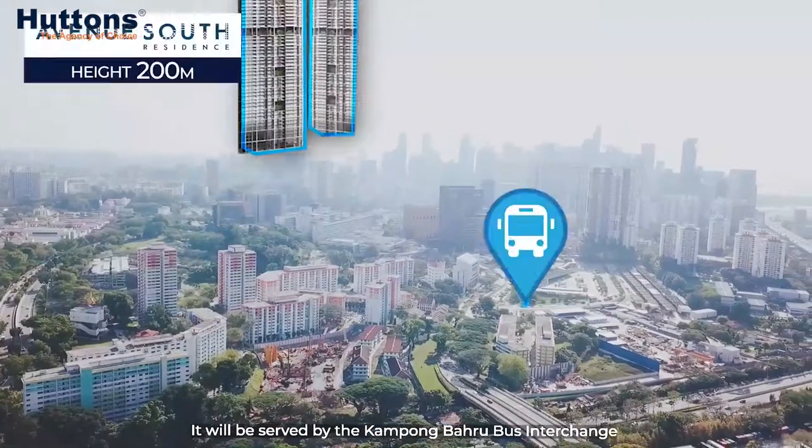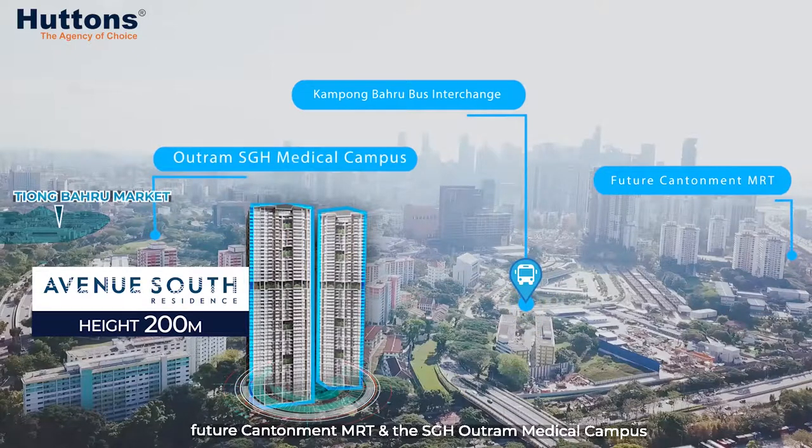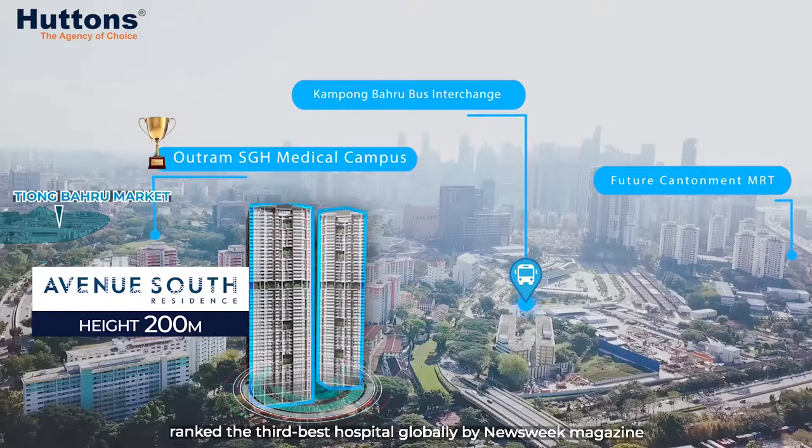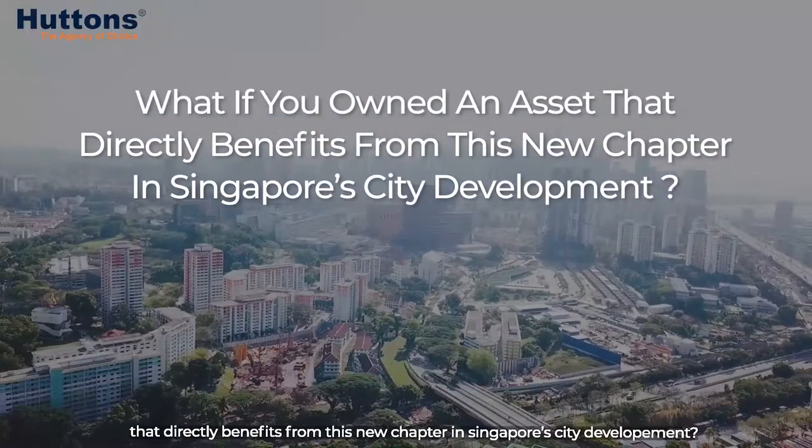It will be served by the Kampong Bahru Bus Interchange, the future Cantonment MRT, and the SGH Outram Medical Campus, ranked the third-best hospital globally by Newsweek magazine. What if you owned an asset that directly benefits from this new chapter in Singapore city development?